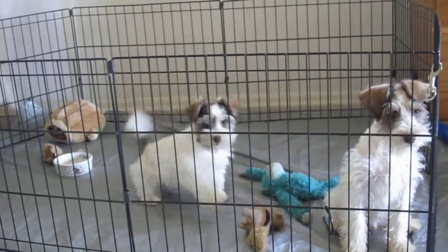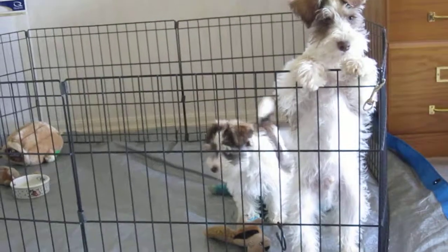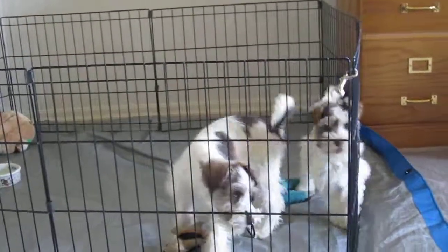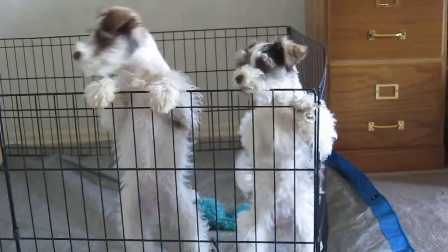She has already had her blood test done and upon customer choice we arrange for her vaccinations, deworming, and microchipping.